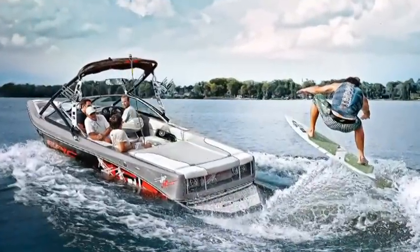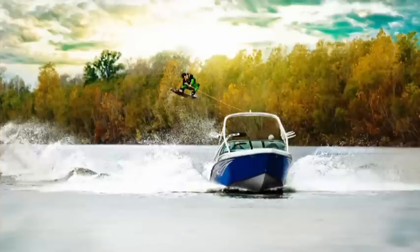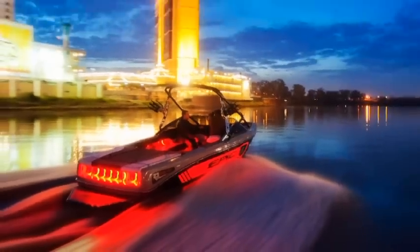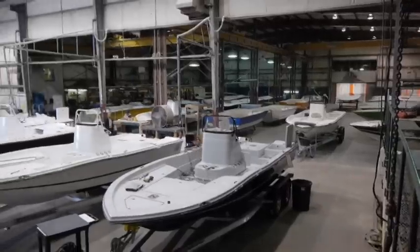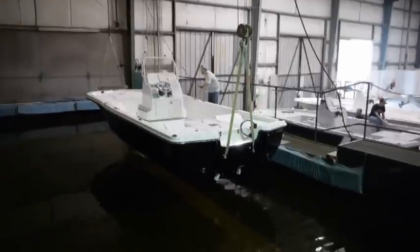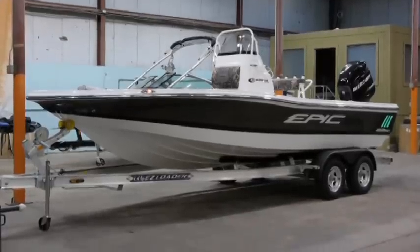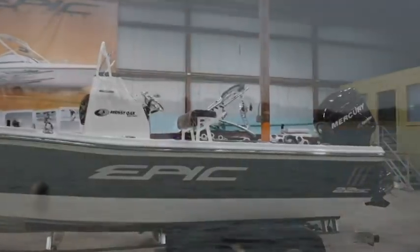Welcome to Epic Boats, home of the highly acclaimed Epic Wake Boat. For over 11 years, we've been known for the quality, fit, and finish of our tow boats. Located in Vivian, Louisiana, our state-of-the-art manufacturing facility is now producing one of the most exciting bay boats to hit the market in decades — the Epic Bay 22SC, made with the same care and detail that sets our boats apart from any other.